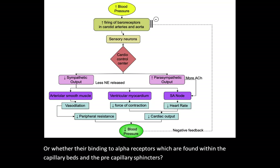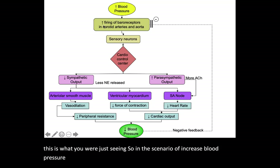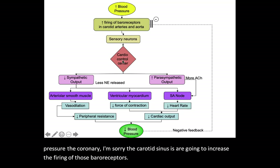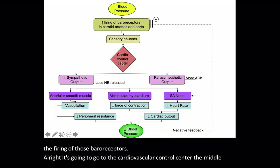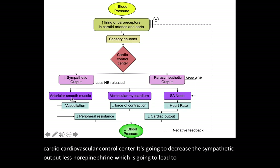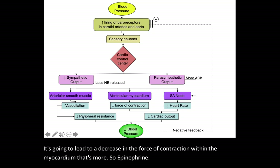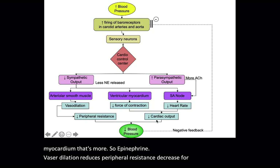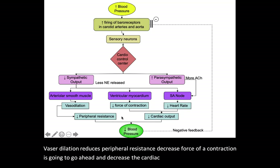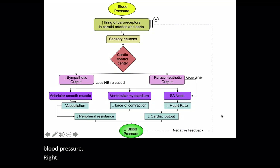This next view is essentially a negative feedback map. In the scenario of increased blood pressure, the carotid sinuses increase the firing of baroreceptors, signaling the Medullary Cardiovascular Control Center. The MCCC decreases sympathetic output: less norepinephrine leads to vasodilation within the arteries, and decreased epinephrine reduces the force of myocardial contraction. Vasodilation reduces peripheral resistance; decreased force of contraction decreases cardiac output. Decreased cardiac output plus decreased peripheral resistance equals decreased blood pressure — completing the negative feedback loop.